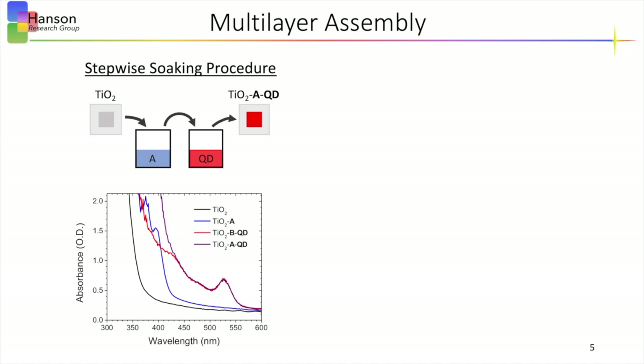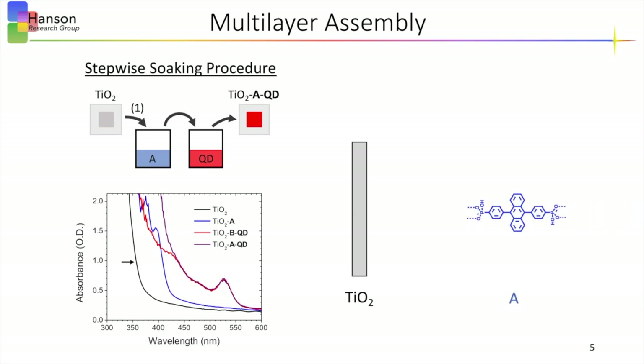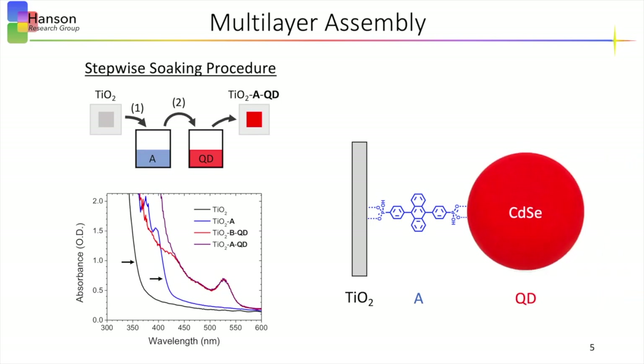Our photoanode multilayer films are constructed through a stepwise soaking procedure and monitored through UV-vis absorption. The first step begins by taking an absorption measurement of the titania film shown in the black curve, and then soaking that film into a solution containing the acceptor for 48 hours, forming an acceptor monolayer. This film is then rinsed and an absorption measurement taken, shown in the blue curve. Next, the film is placed into the quantum dot solution for 24 hours and the bilayer is formed. These films are then rinsed and an absorption measurement is taken, shown here in purple, showing the bilayer formation.